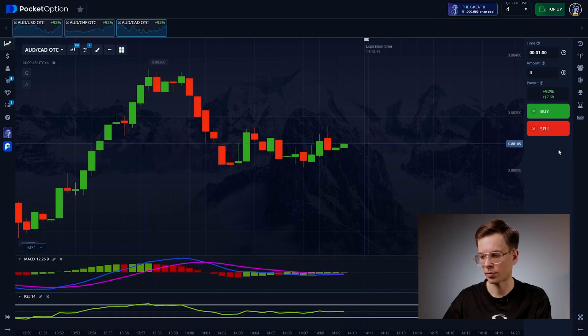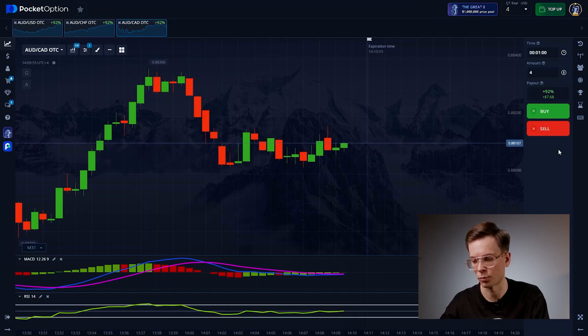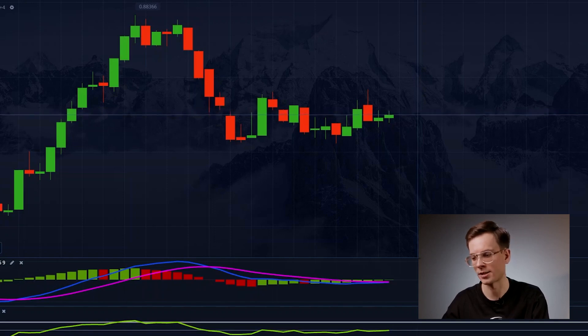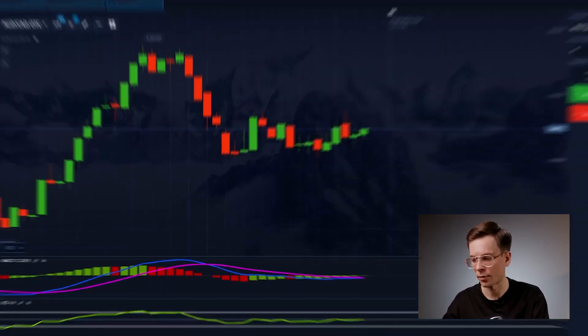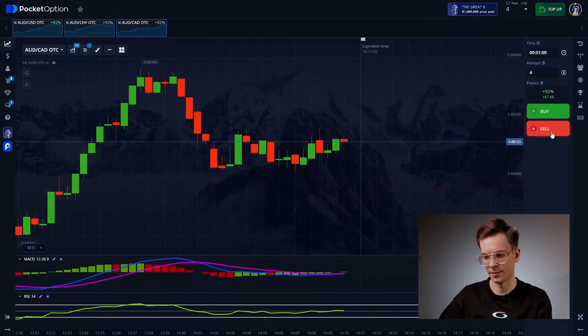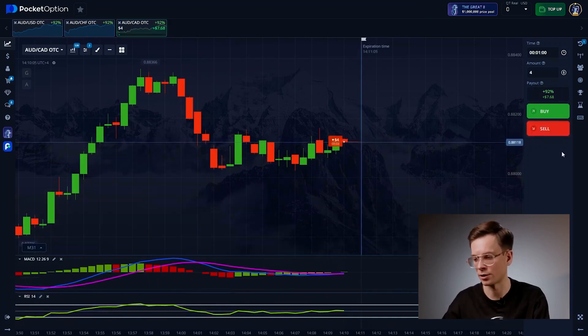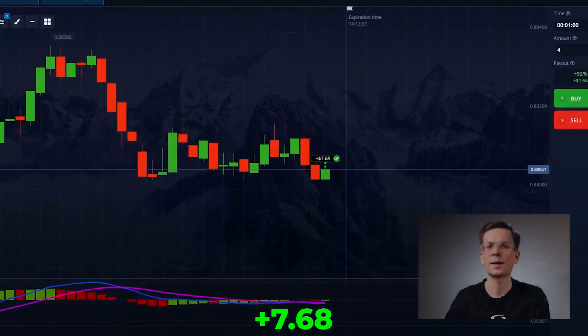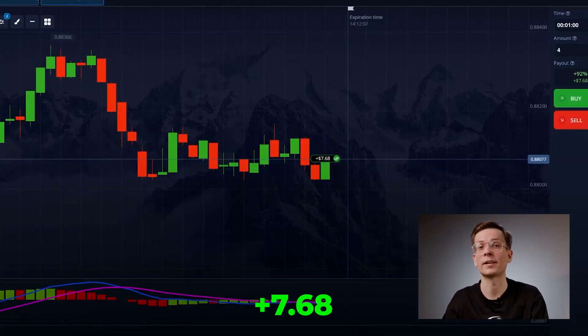Looking at the chart now, I see the price has reached a level where it previously stalled and then dropped slightly. That means the growth has stopped and the market is moving sideways with no clear upward or downward trend. When the market behaves this way, the perfect strategy is to watch the boundaries of the range where the price tends to reverse from the top or bottom. Right now, the price has approached the upper boundary again and I expect it to go down as it did before. The indicator also suggests the market hasn't chosen a direction yet, confirming that we're in a period of low volatility. I based my decision on the chart behavior and the market responded as expected — a good example of using price structure in practice.